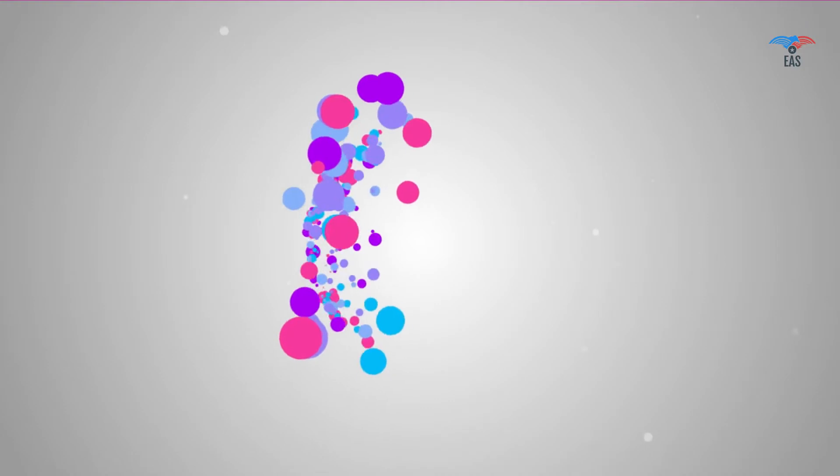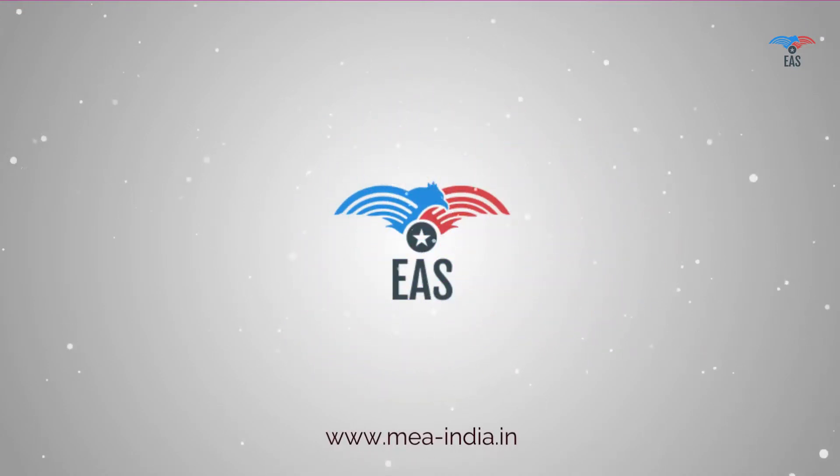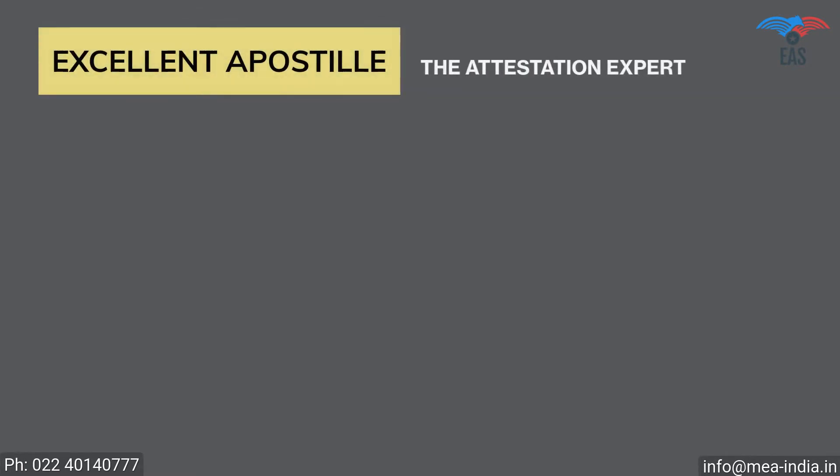It's obvious to get stressed with so many questions, and only professional help can save you from all these complications. But worry no more! Excellent Apostille Services is here to help you!